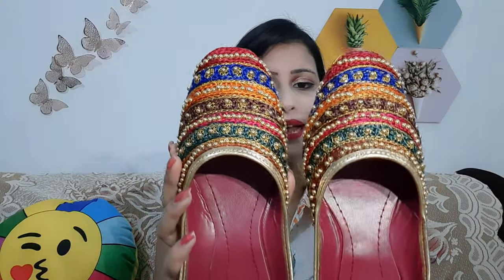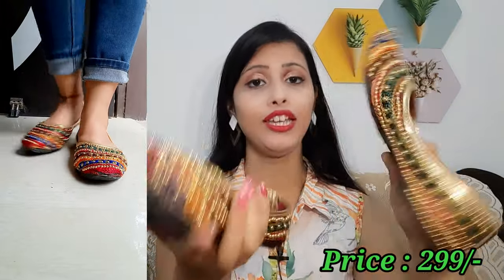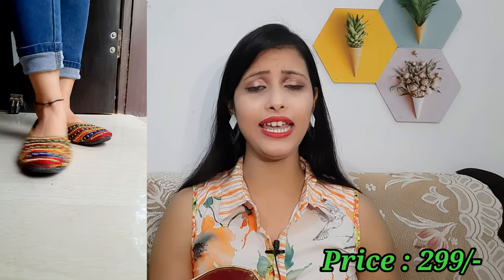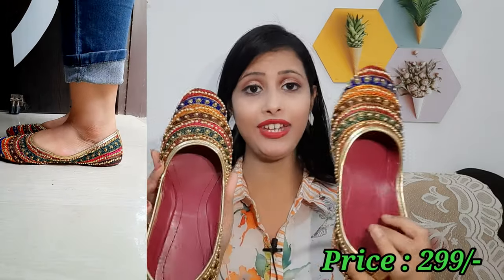First of all, I will tell you about my favorite bellies. They are very beautiful, at an affordable price, and very comfortable. You can see the bellies here — they are very good and you can carry them with any ethnic wear.